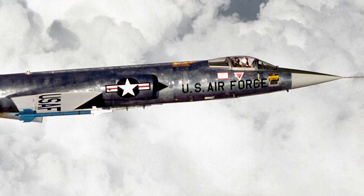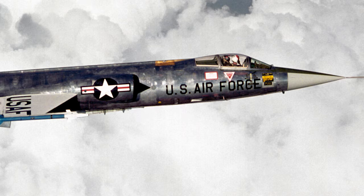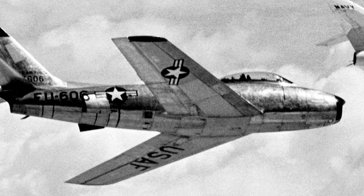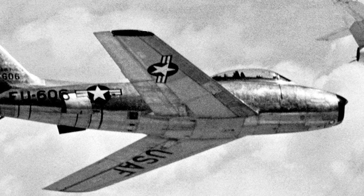The dawn of the jet age was marked by rapid innovation and fierce competition. As the world entered a new era of technological advancement, the US would remain at the forefront, constantly adapting and evolving to meet the challenges of modern warfare.